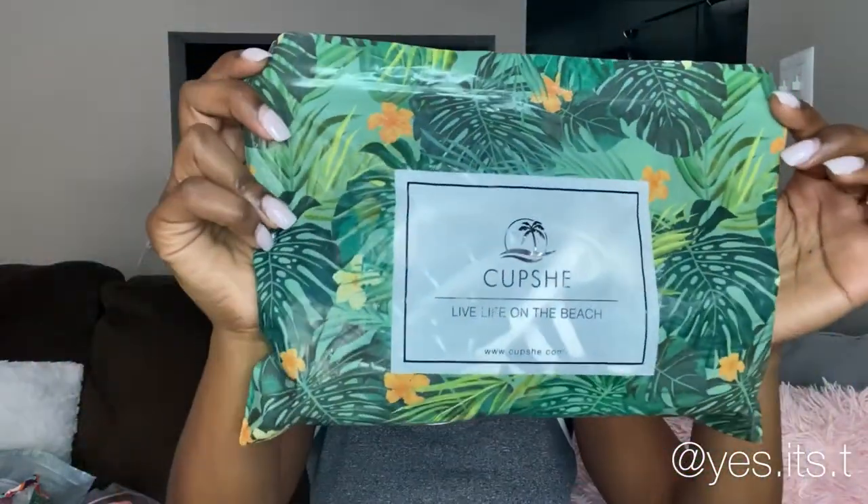So those are all four of the bathing suits I picked out from Cupshe.com. I really want you guys to get on their website and use the coupon code in my description box to pick out some nice bathing suits, because summer is approaching very, very quickly. I did want to show you one more thing — the packaging. Each individual bathing suit comes in its own cute little bag that says Cupshe on it and 'Live Life on the Beach,' and it's got a barcode should you need to look anything up. So each bathing suit comes in its own cute summertime packaging, which is amazing.